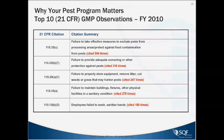Failure to maintain building fixtures, other physical facilities, and sanitation conditions is also cited. And what's really important is hand washing — employees failing to wash and sanitize hands is one of the most common citations. So these are the top ones, and you can see that pests fall into that as a very important category.